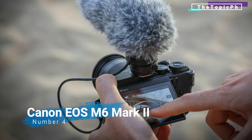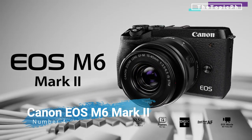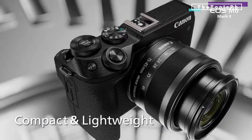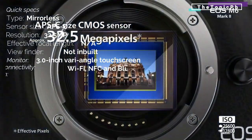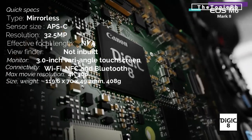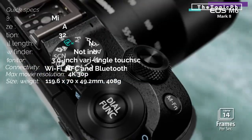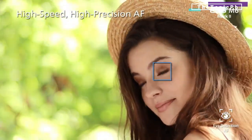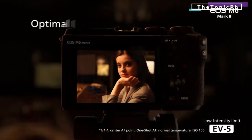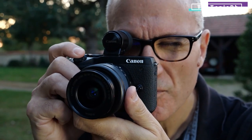Number four: Canon EOS M6 Mark 2 — a travel-friendly compact system camera that's great for video for many different reasons. Canon really is the king of vlogging cameras, with several models making our list, thanks to a fantastic range of features and options. The Canon EOS M6 Mark 2 is the latest iteration of its M series of compact system cameras.